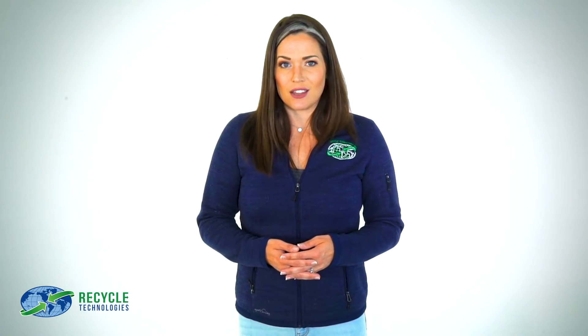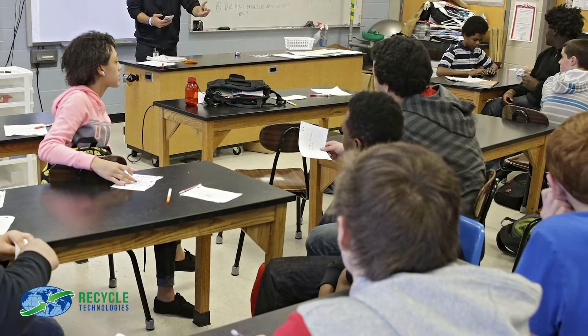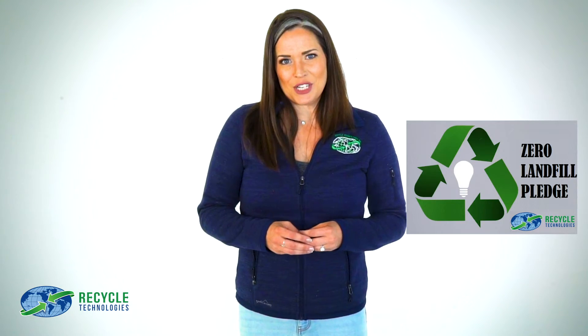It moves through a tube and recondenses as liquid mercury at the other end. That liquid mercury is then either safely stored or sold to approved buyers for reuse in other industries like science or education. By finding ways to recycle or reuse all materials in each light bulb, we are able to follow through on our zero landfill pledge.